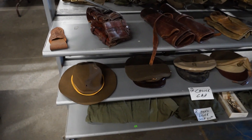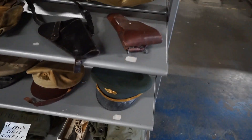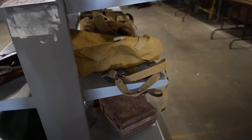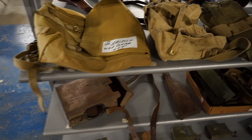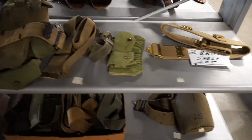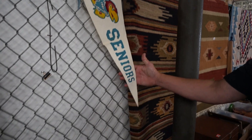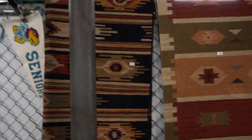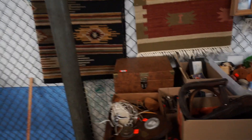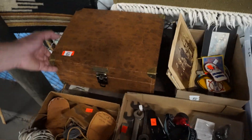Very thoughtfully assembled shelf display here. That's probably a pretty desirable piece there. KU stuff — there's a little KU bird up there on the counter too, an old one. That would be like a record player or something in here.